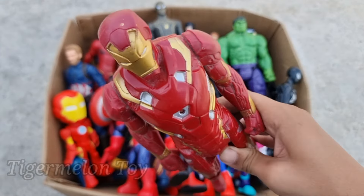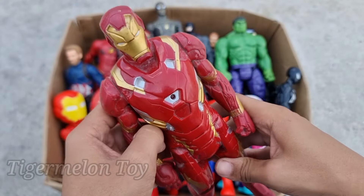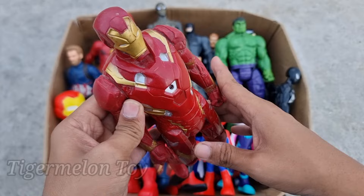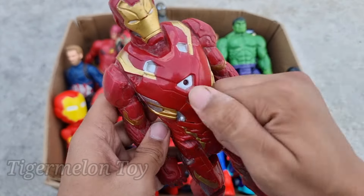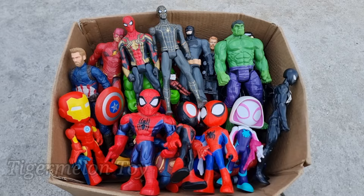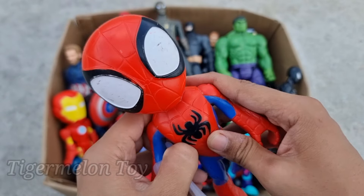Iron Man is looking very cool, guys. Look at the very cool golden and red color full metal suit. This is a very strong superhero — full of metal, Iron Man. Wow, he's so strong and so cool!